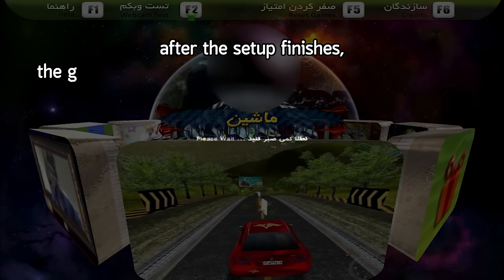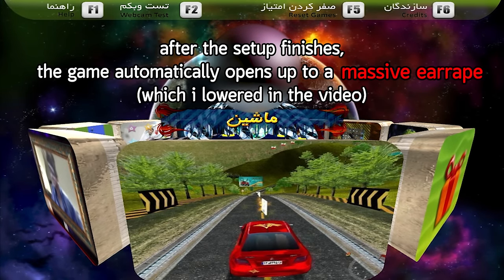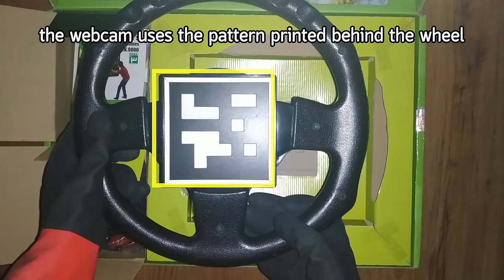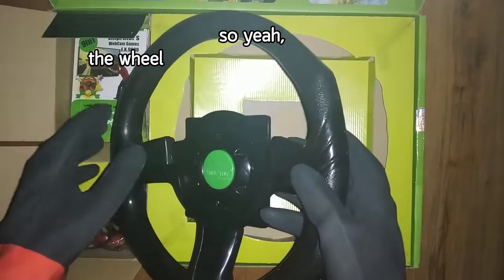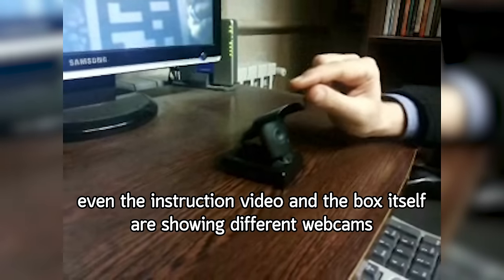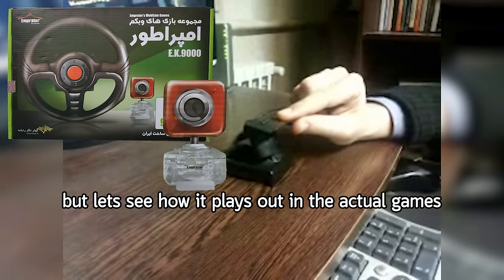After the setup finishes, the game automatically opens up to a massive ear rape, which I lowered in the video. Before playing, you can test the webcam and the wheel. The webcam uses the pattern printed behind the wheel and calculates its rotation over 3 axes. So yeah, the wheel is just a useless piece of plastic. Couldn't they use an accelerometer like the Wii that came 8 years before it? And the webcam is even worse — just look at this quality. Even the instruction video and the box itself are showing different webcams.